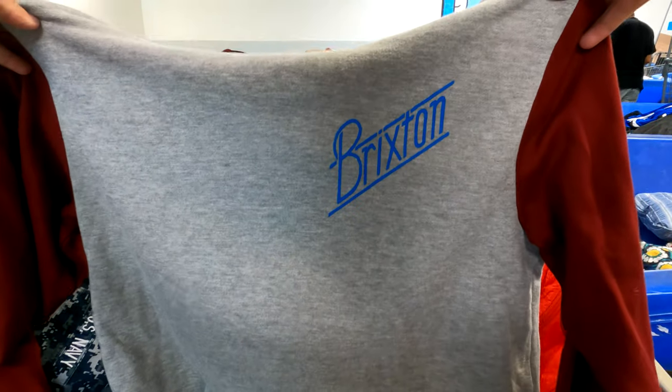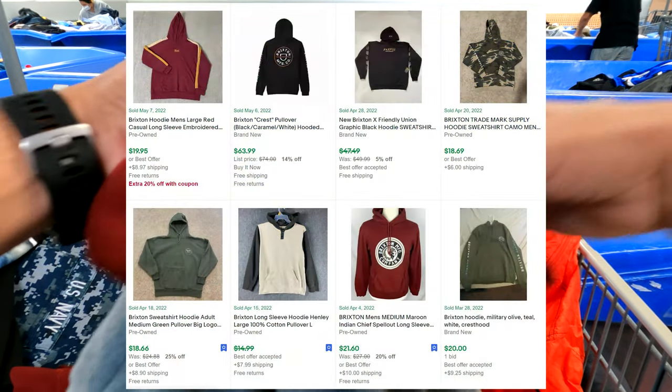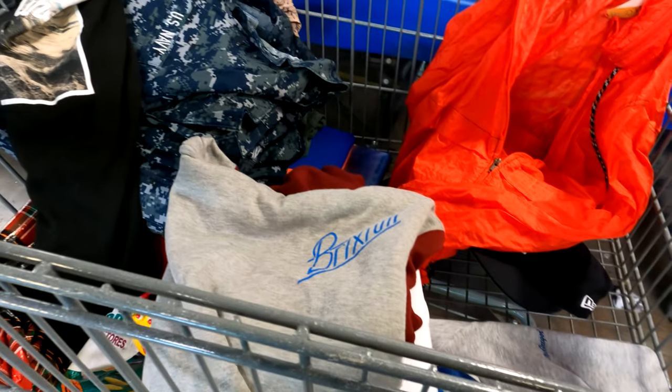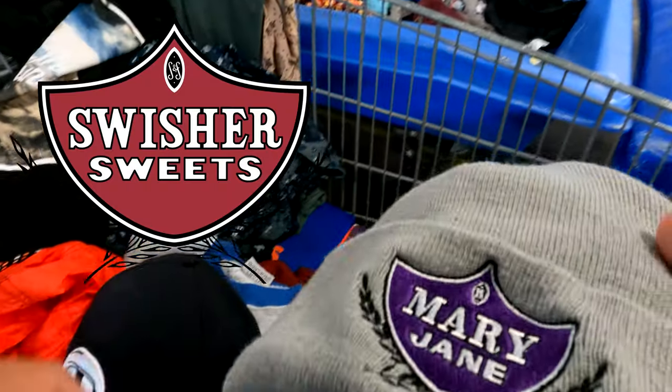This Brixton hoodie is a more well-known brand among the younger, cool kids crowd. I wouldn't pick this up at a regular thrift store for like $6 or $7, but here I don't mind picking it up. And then I had this Mary Jane with that logo on there.